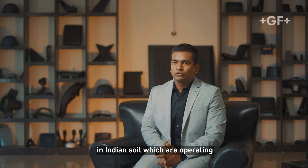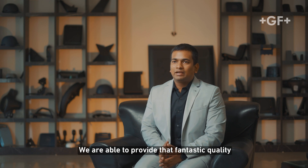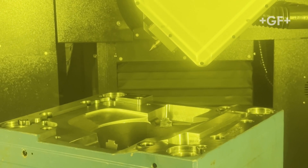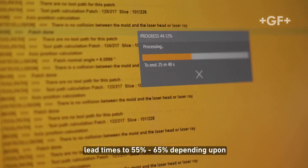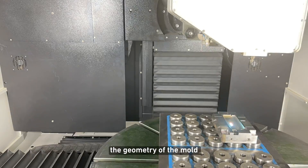Since we have become the first ever company on Indian soil operating with 5-axis lasers, we are able to provide fantastic quality of textures in India. With lasers we have decreased our lead times by 55 to 65% depending upon the geometry of the mold.